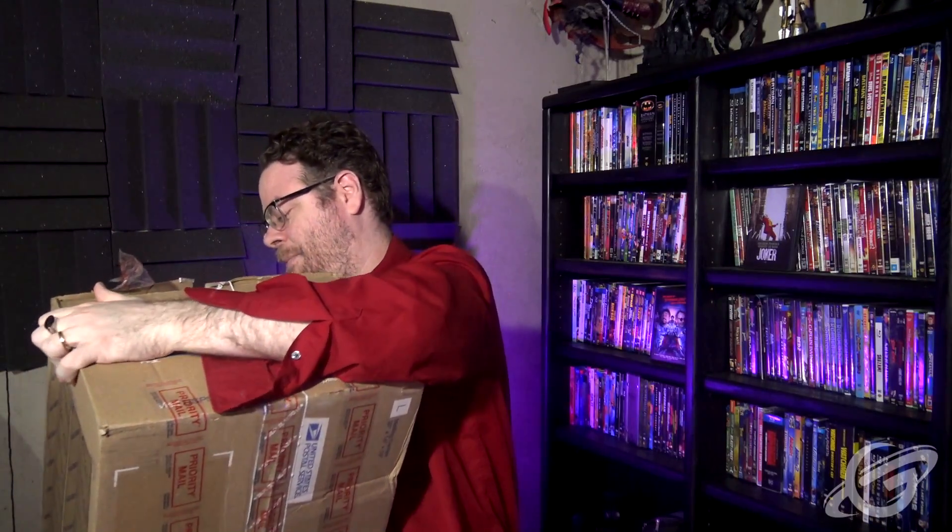Today, stationary on tripod. Just going to pop open this box. Let's find out what's inside. Here we go. Thanks a lot to Henry for sending a box. I'm going to try not to get his address on the camera.